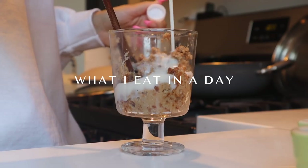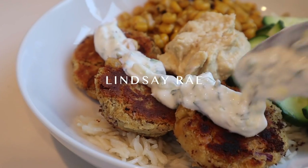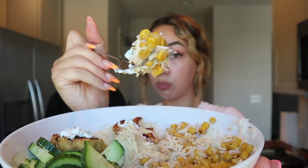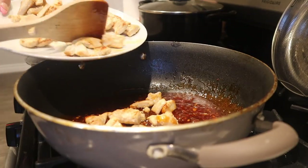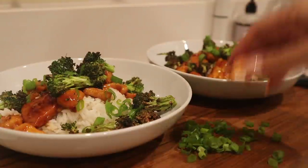Hi friends, welcome to today's what I eat in a day video. I'm sharing with you three different quick, easy, delicious recipes along with my matcha latte recipe, which is of course my favorite. So if you want to see how to make all of these delicious things, then keep on watching.